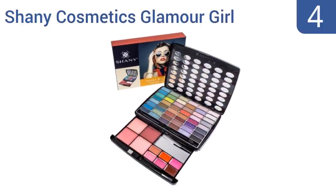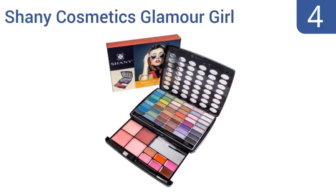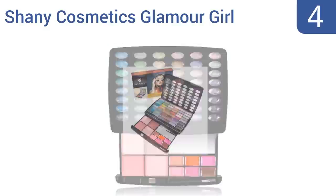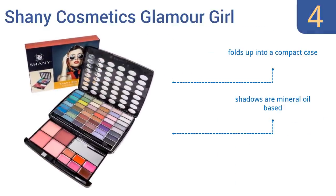At number four, teen years are usually when girls start dabbling in makeup, so let your daughter try her hand at tons of palettes with the Shany Cosmetics Glamour Girl set. With 48 eyeshadows, four shades of blush, and two powders, your teen can discover her own makeup style. It folds up into a compact case and the shadows are mineral oil-based; however, some colors have too much shimmer.